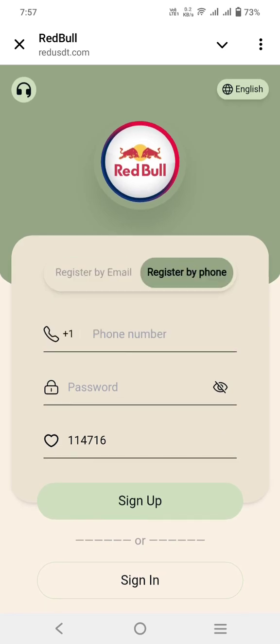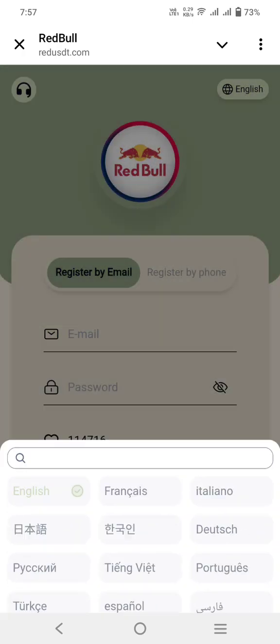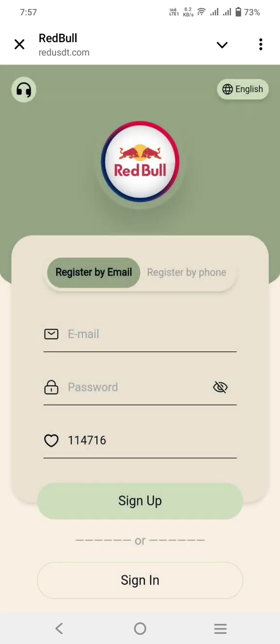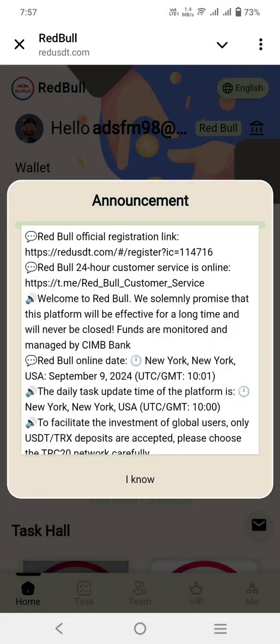Add your phone number — same process — with country code, and you can also change your language for your country. I have already registered, so let's move to the main page. Friends, I have logged in to this amazing project.